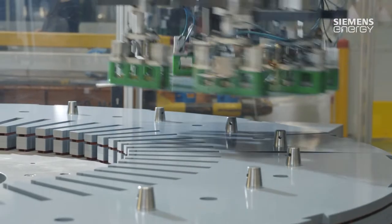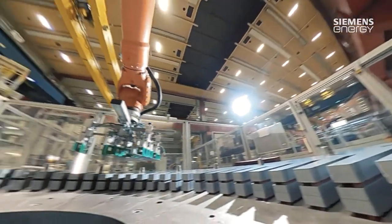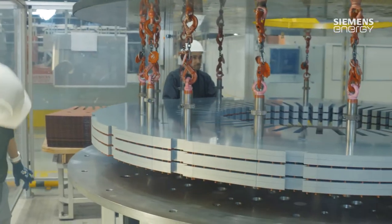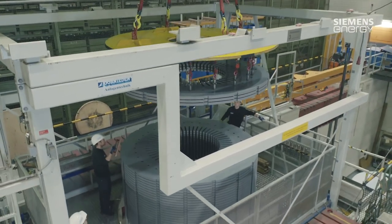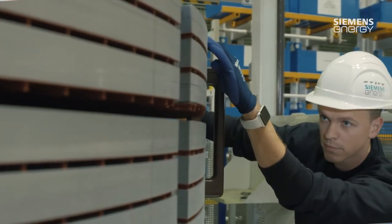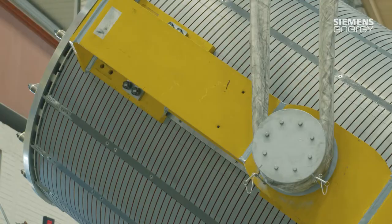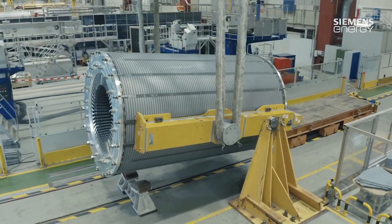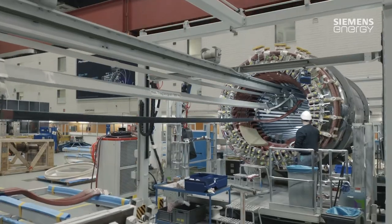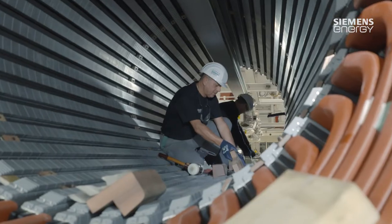We have robots to do this. Many individual parts then come together to form one big laminated stator core. As soon as the laminated core has been tensioned and welded, it is transported onwards and rotated from a vertical to a horizontal position, so that the stator bars can be mounted in the winding shop.